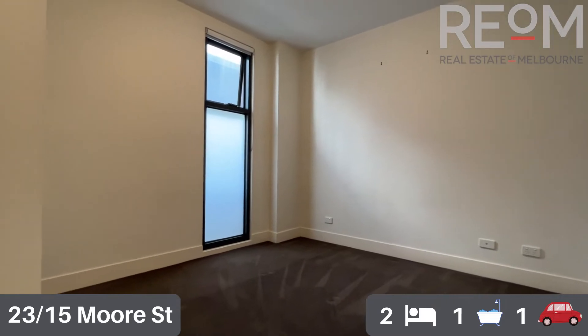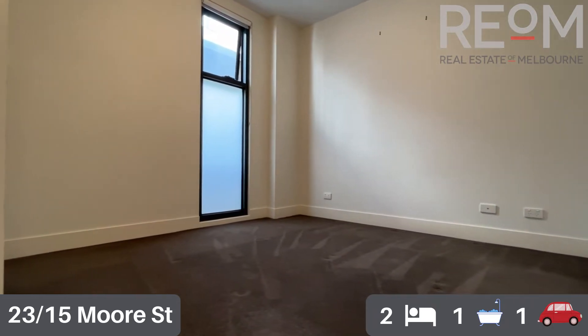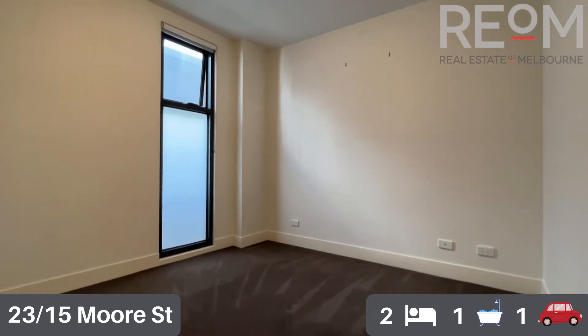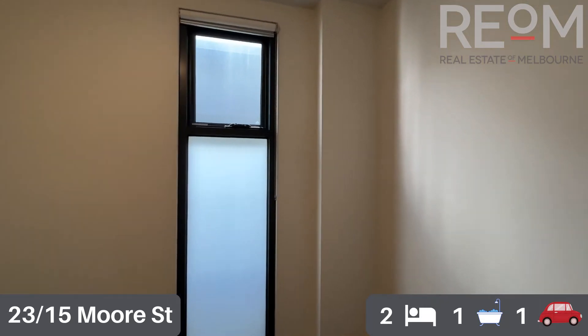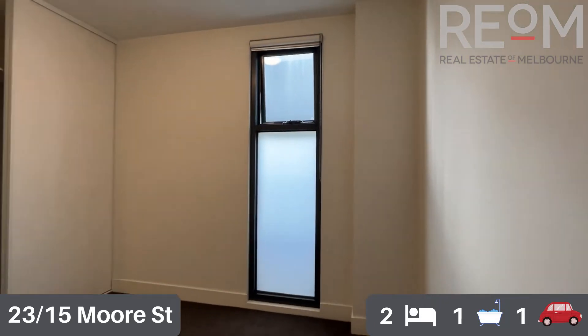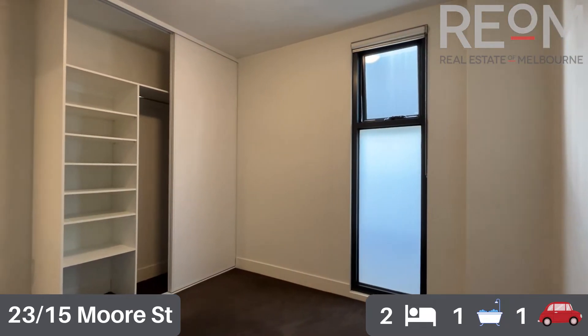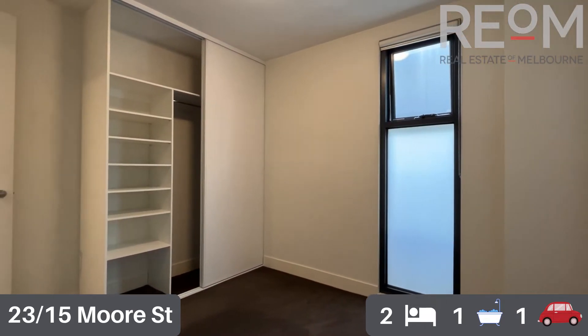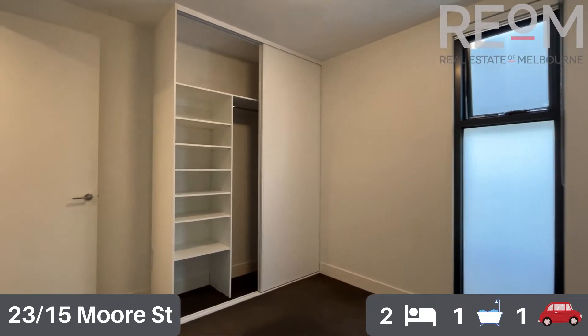Into the larger of the two bedrooms here. Both bedrooms have got built-in robes. You've got fantastic carpet and some natural light in both bedrooms as well. As we spin around, you'll be able to see the built-in robe in this bedroom — quite large with plenty of storage. It's a really spacious bedroom with plenty of room for a queen-size bed.